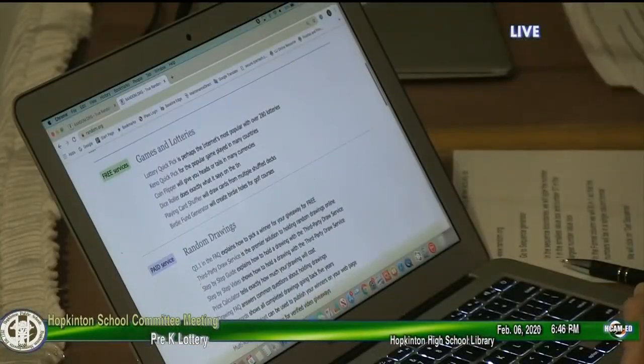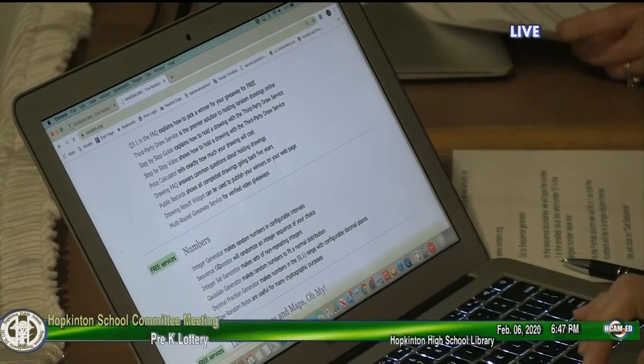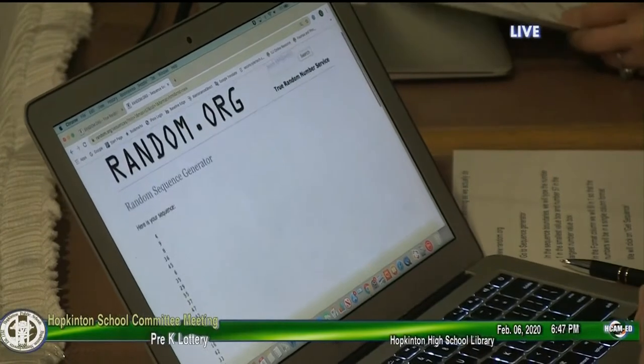So we are just about ready to begin. How is this lottery going to work? We will be using the website random.org that, with the click of a mouse, will generate a list of numbers 1 through 57 tonight, randomly produced in a single-column format for the three-year-old program. We have two sets of twins that are assigned the same number in the three-year-old lottery. Mrs. Dubow is going to go to random.org, go to sequence generator. In the sequence boundaries, we will type 1 in the smallest value box and 57 in the largest value box. Then she will click get sequence and the sequence of numbers is as follows.